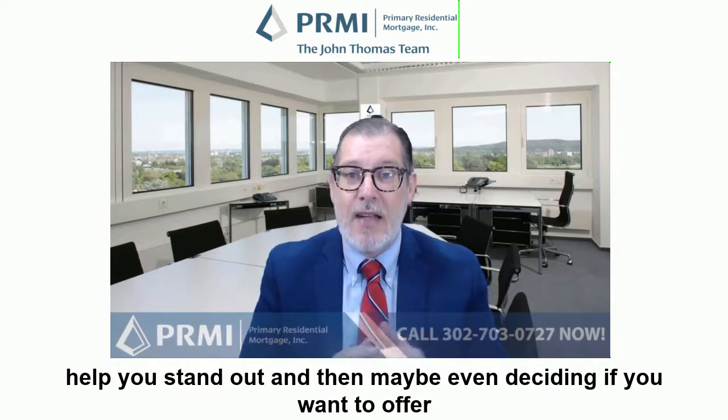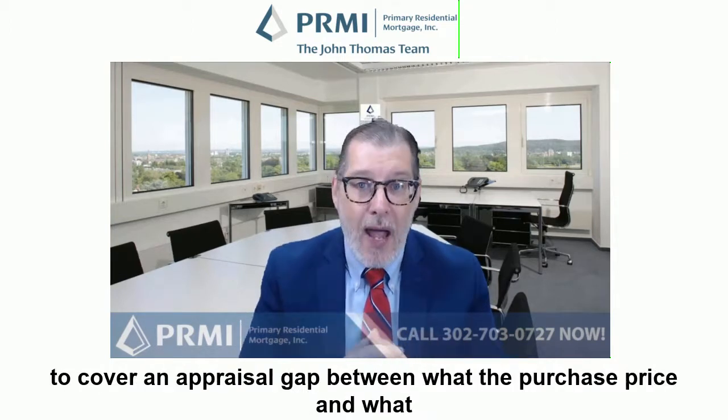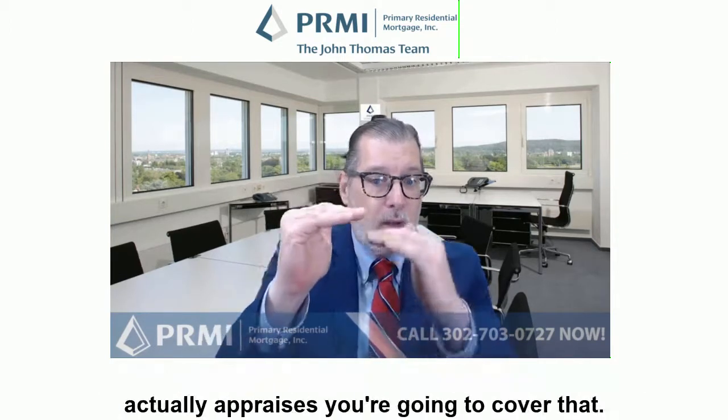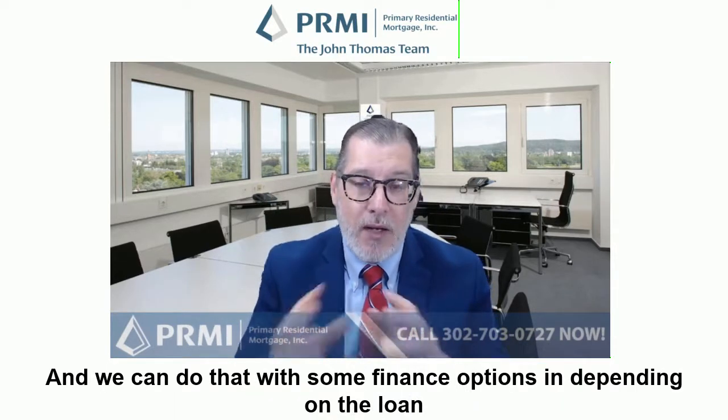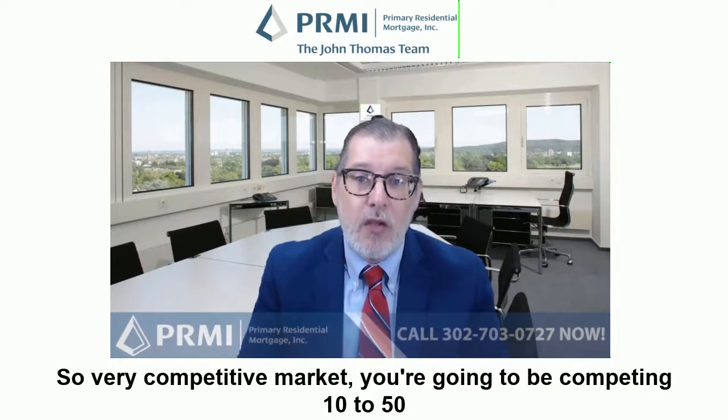You may even want to decide if you want to offer to cover an appraisal gap between what the purchase price is and what it actually appraises for — you're going to cover that. We can do that with some finance options depending on the loan type that you have as well.